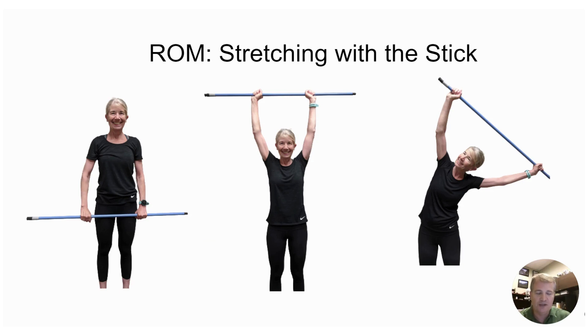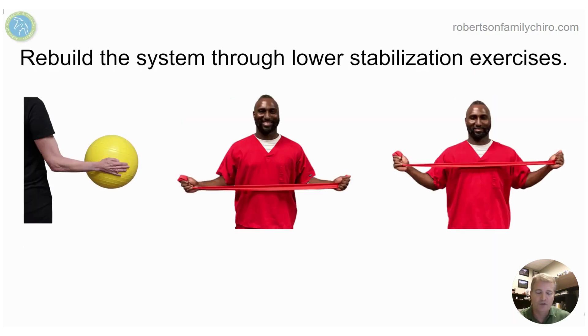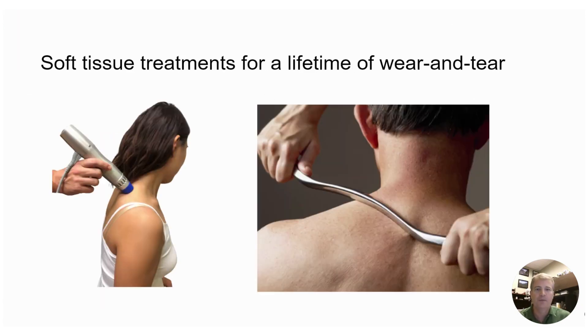Stretching could be everything from using a stick to using a door frame — we're going to find lots of ways to stretch out all the tight muscles affecting that shoulder. We want to rebuild those systems through specific exercises that activate much more of the lower trapezius and lower scapular stabilizers instead of the dominant upper trap. We'll also use soft tissue therapies to break up knots and scar tissue in the upper trap, all the rotator cuff muscles, and all the muscles attached to the spine and scapula.